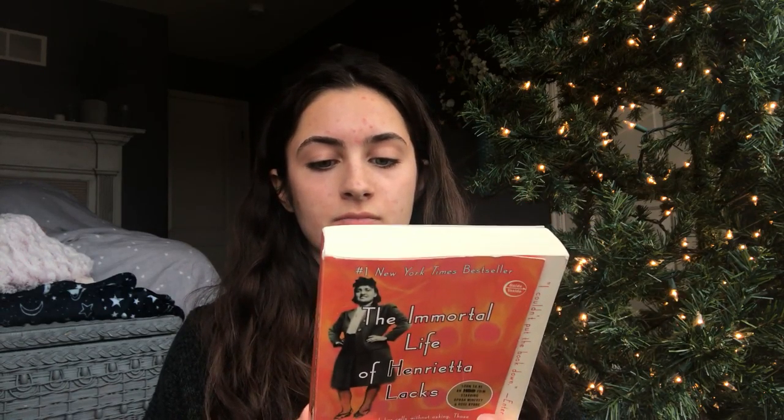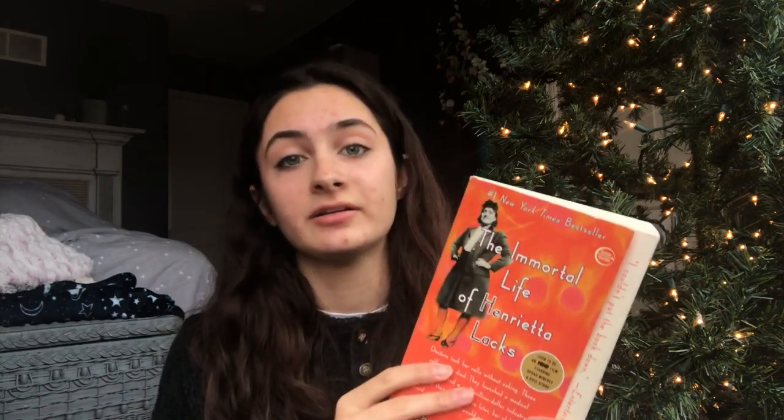My sister, who is six years older than me, read this book. She's actually a nurse herself and she said it was really great and recommended it. Since she's older than me I kind of look up to her, so I was like, well, if she liked it then I might as well — so I went ahead and read it.